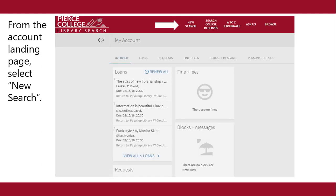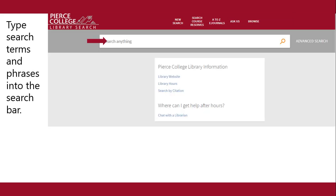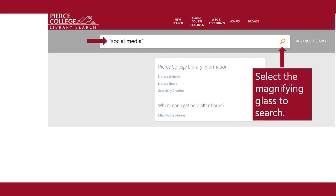From the account landing page, select new search. Type search terms and phrases into the search bar. Select the magnifying glass to search.